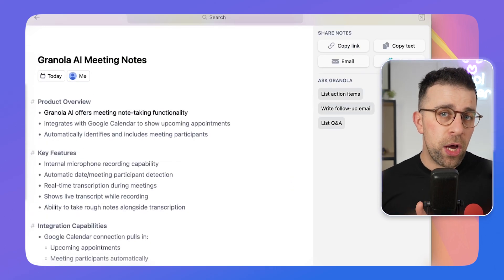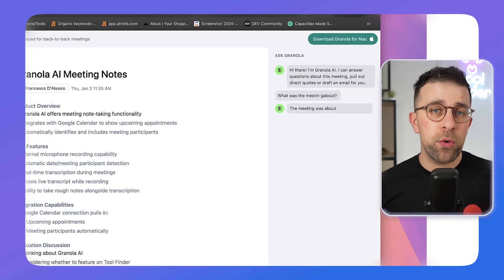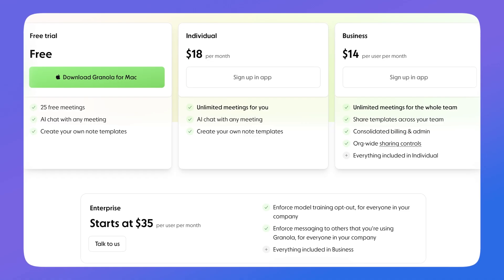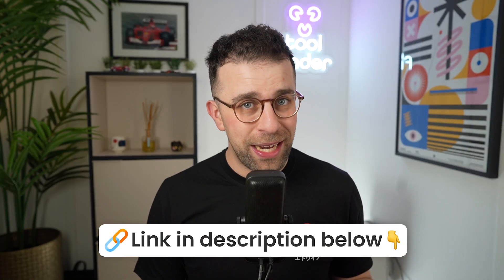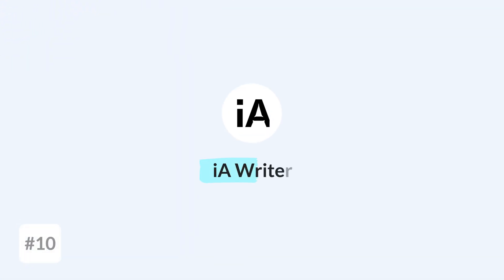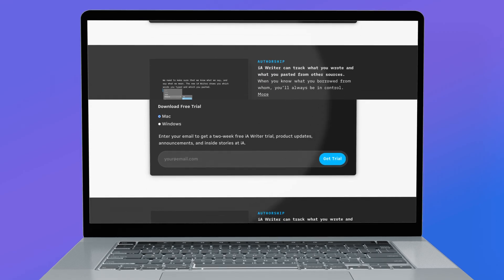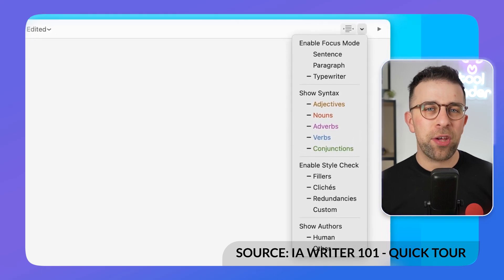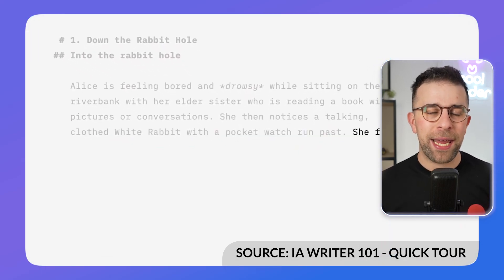You can also set up search in Granola so you can communicate with your notes via a chatbot. They give you 20 free meetings to try it out. Next up is iA Writer — it's not 'AI Writer,' it's been around for a while. It's a beautiful writing experience for Mac that goes into a proper zen mode, sort of like a typewriter experience, giving you a minimal, focused writing environment.